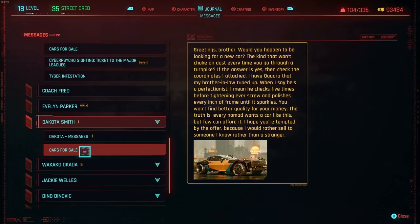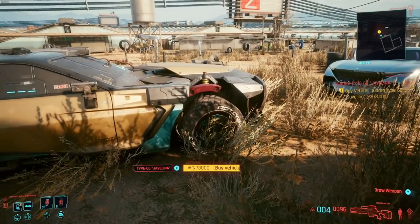The call comes in from Dakota Smith. He sends over a message inviting you to purchase this and says: 'Greetings brother. Would you happen to be looking for a new car? The kind that won't choke on dust every time you go through a turnpike? If the answer is yes, then check the coordinates I attached. I have a Quadra that my brother-in-law tuned up. When I say he's a perfectionist, I mean he checks five times before tightening every screw and polishes every inch of frame until it sparkles. You won't find better quality for your money. The truth is every nomad wants a car like this, but few can afford it. I hope you're tempted by the offer because I would rather sell to someone I know rather than a stranger.'